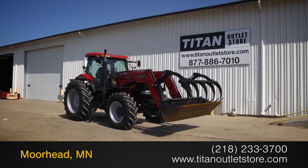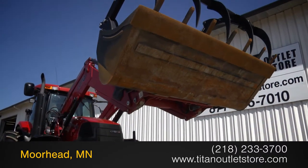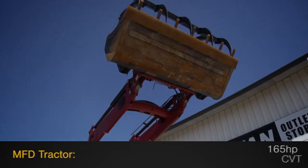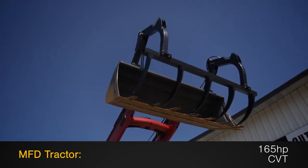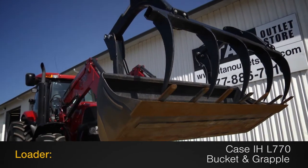In this video, we are demonstrating a 2011 Case IH Puma 165 with 1624 hours. This MFD tractor has 165 horsepower and a continuously variable transmission, along with a Case IH L770 loader bucket with grapple.